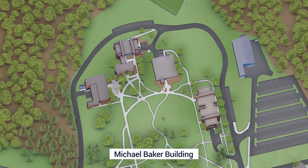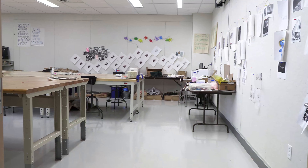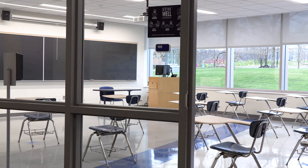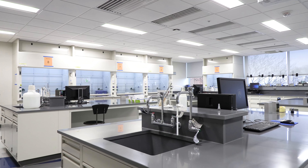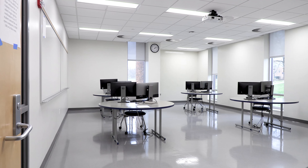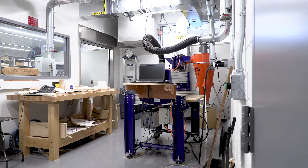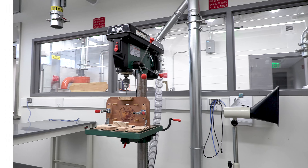The newly renovated Michael Baker Science and Engineering Building is home to art, chemistry, communications, engineering, and information sciences and technology classrooms. In addition to general classrooms, the building boasts organic and general chemistry labs, a physics lab, a computer lab for engineering and IST, a mac lab, and a photography and video studio. IST students are welcome to use the idea lab for group projects, and engineering students have access to a maker space with a variety of equipment including a CNC router and 3D printers.